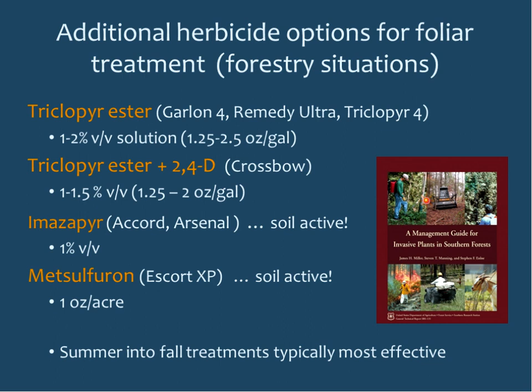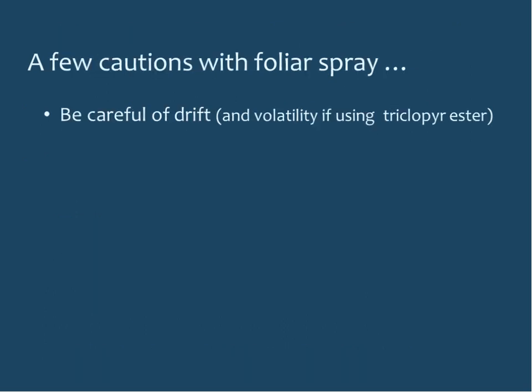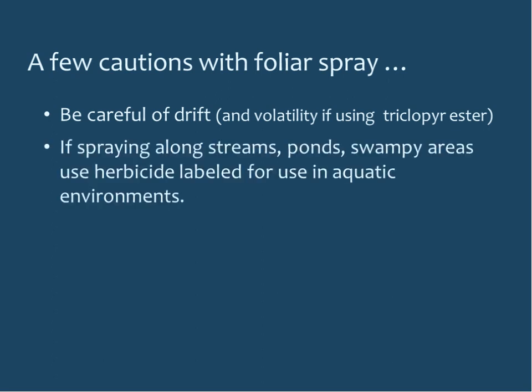A few cautions with foliar spray: be careful of drift, and be careful of volatility if using triclopyr ester. If spraying near streams, ponds, or any wet areas, use an herbicide labeled for use in an aquatic environment. Always read and follow the herbicide label.